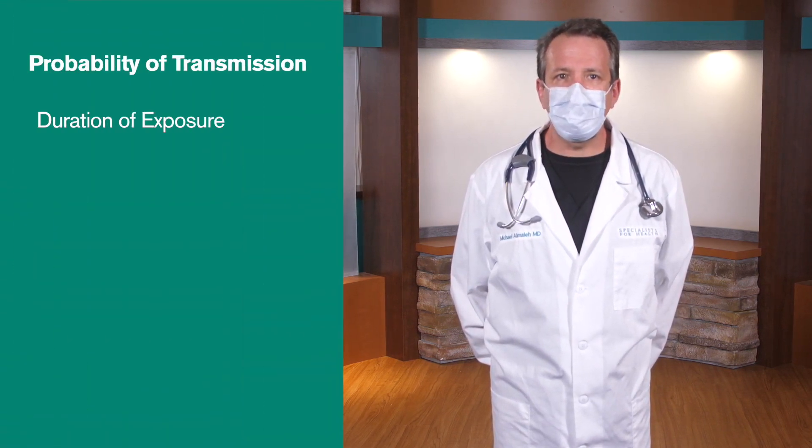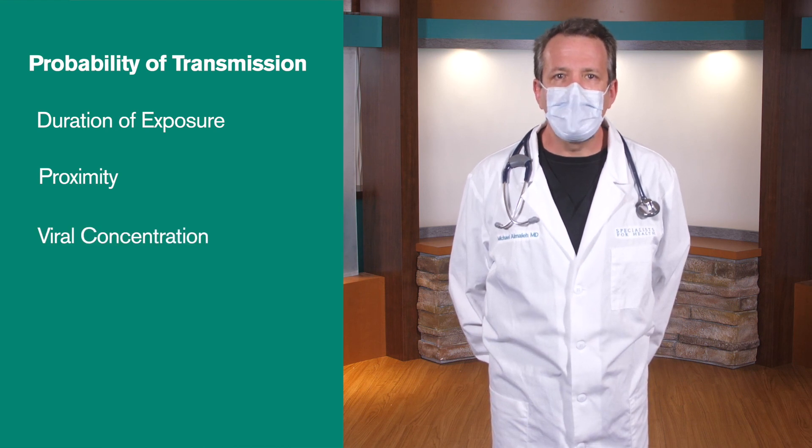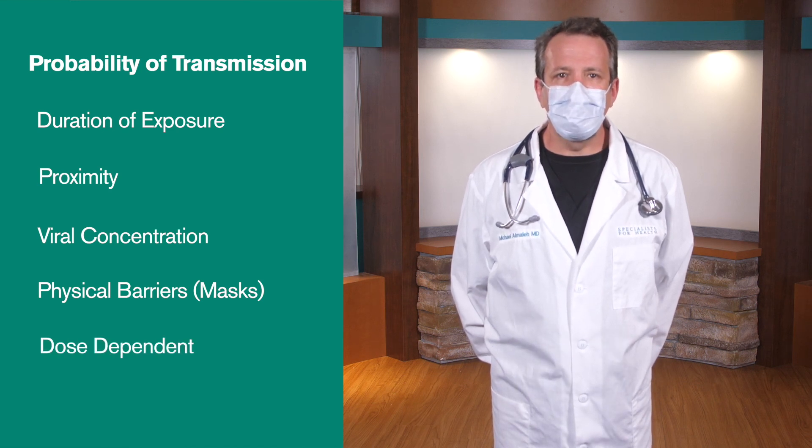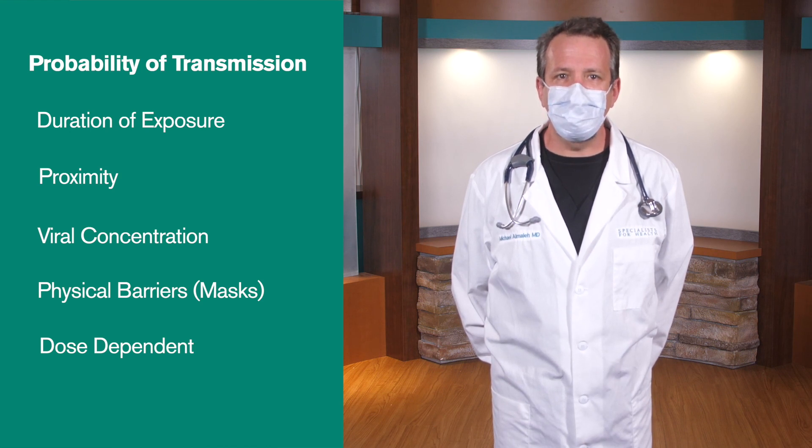The probability of transmission is based on a number of factors, likely including duration of exposure, proximity, viral concentration of respiratory droplets, and the presence of physical barriers including masks, face shields, etc. And the risk is dose-dependent, meaning the greater the exposure, the more likely the transmission of infection.